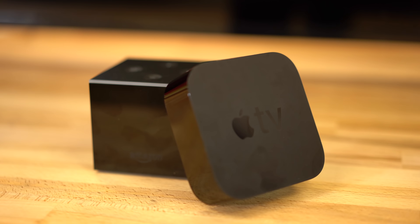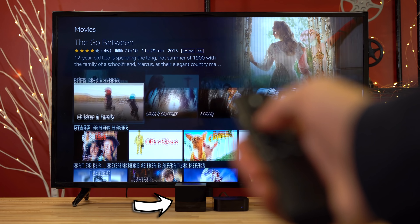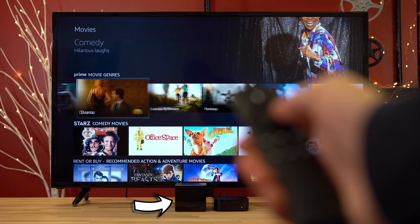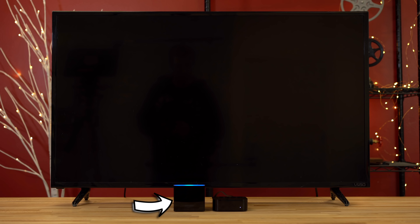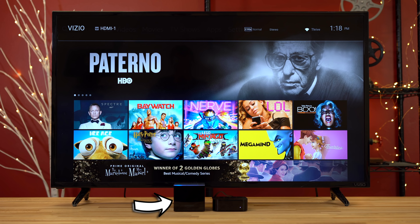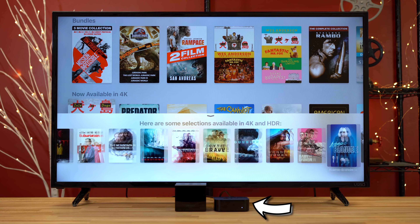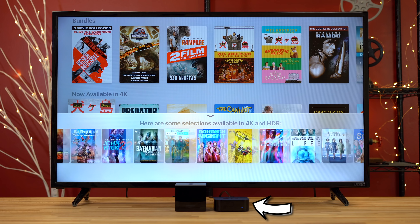Overall, the Apple TV 4K is the superior streaming device, except for the fact that it lacks hands-free voice controls. But to be honest, the Alexa voice controls on the Cube are so bad that you'll have to resort to using your remote anyway. The Cube does gain some pluses for being able to turn the TV on and control other devices, but it's not that big of a deal for a lot of people. And if you're looking for the best 4K HDR experience, the Apple TV 4K has a lot more content to offer.